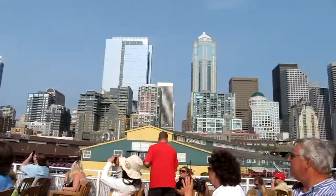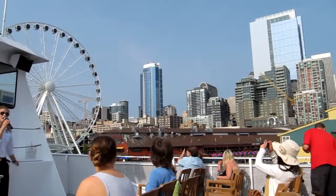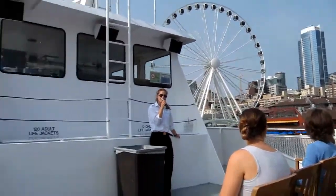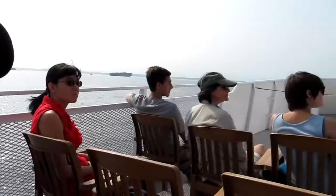The first pier we're passing right now is Pier 56. This is home to Elliott's Oyster House, and this is where you want to be if you love oysters. They have a 21 foot long oyster bar. You can't beat that and you can't find that anywhere but Seattle.